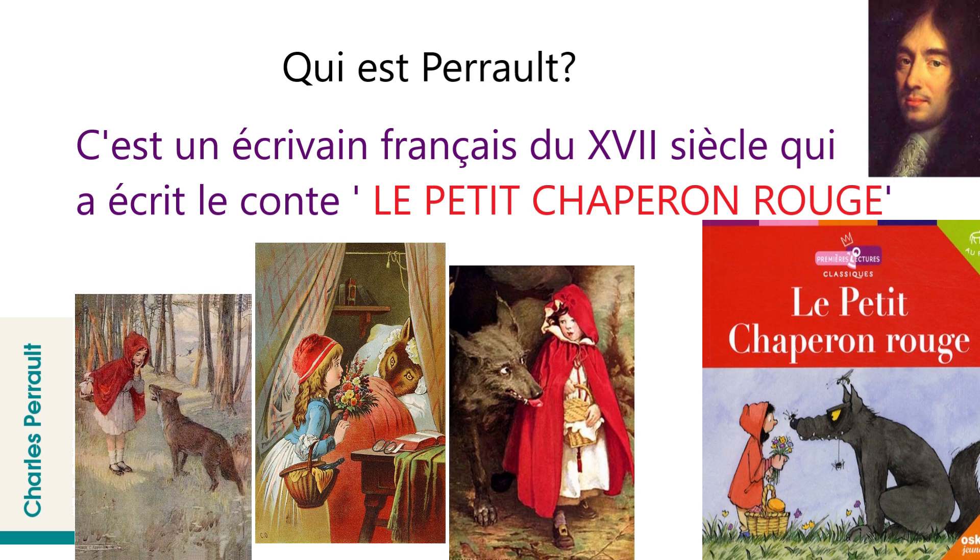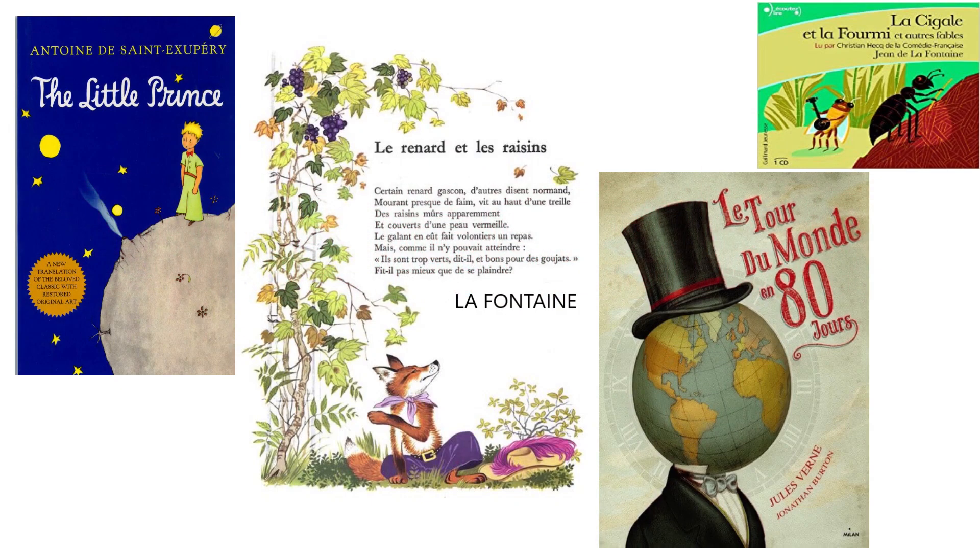So these were a few question answers from your Lesson 4, Le Plaisir de Lire, which means the pleasure of reading. That's it for today. See you in the next video. Till then, bye bye.